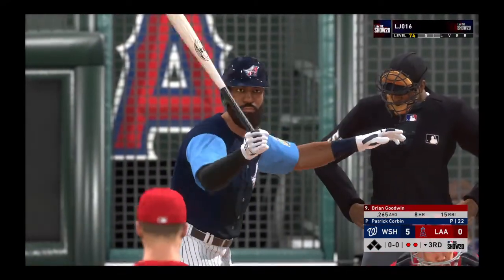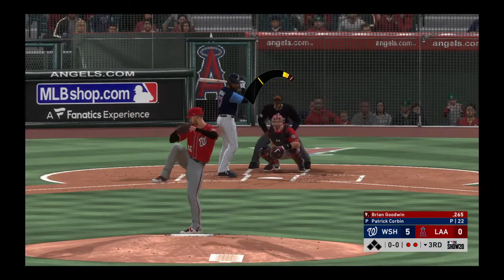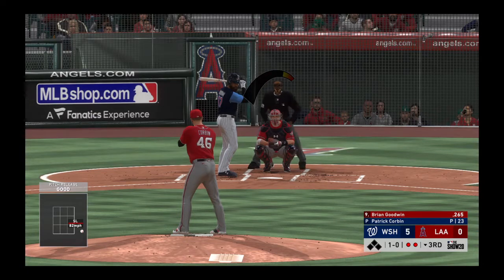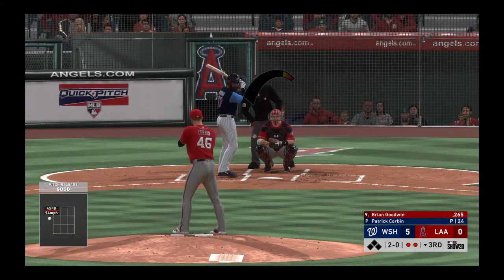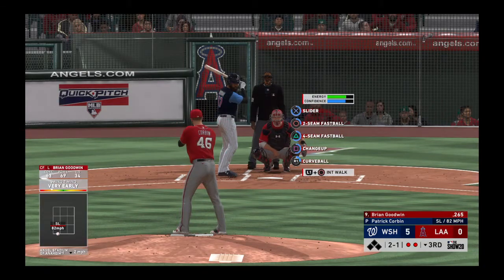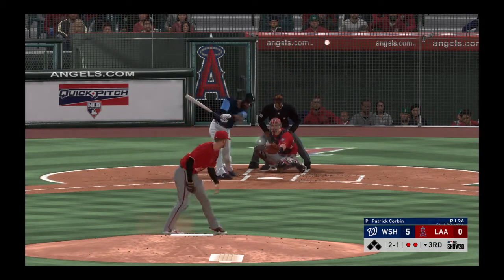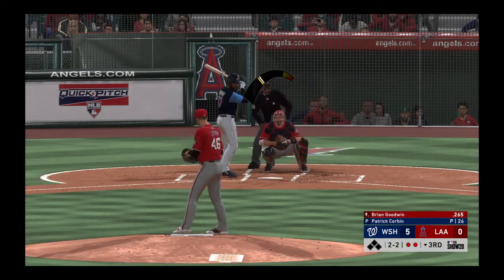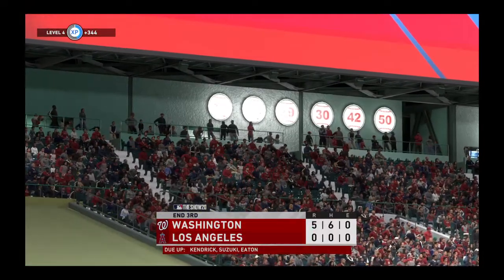Brian Goodwin is next to the plate, still looking at a zero in the hit column. The pitcher attacks with a fastball. Two and oh with two outs — you don't want the lineup turning over. Two and one after a foul ball. He pops it up toward the seats out of play. Then a fastball — he just rears up and lets it fly, and the inning is over.